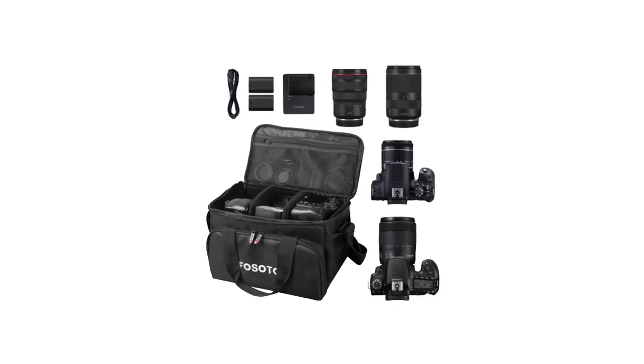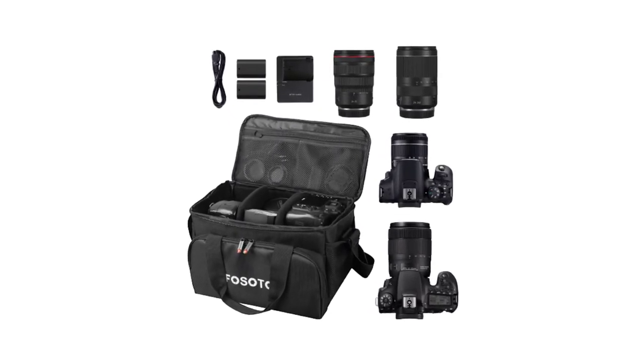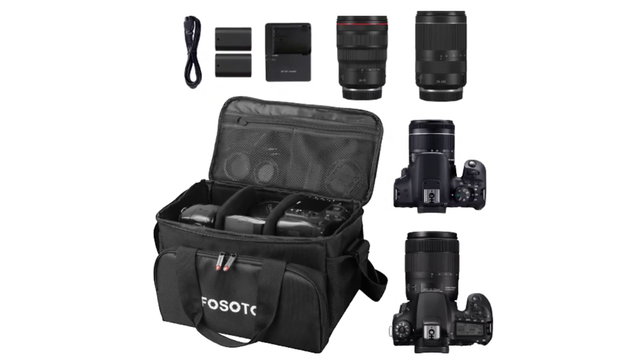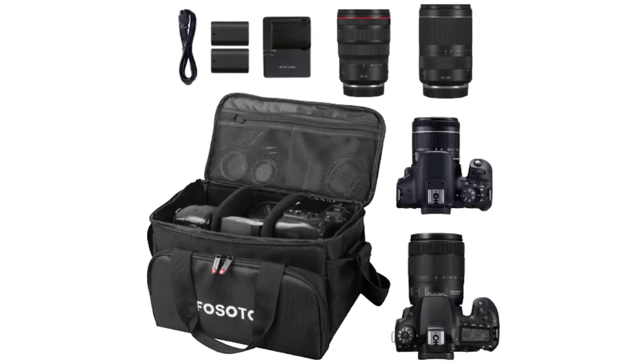Join us as we delve into the world of top-notch camera bags that strike the perfect balance between functionality, protection, and style, revolutionizing the way you carry and protect your gear on every photographic journey.